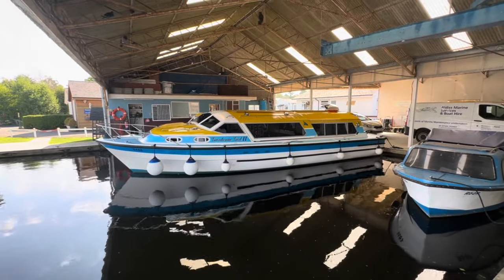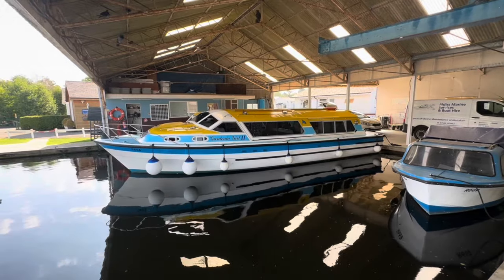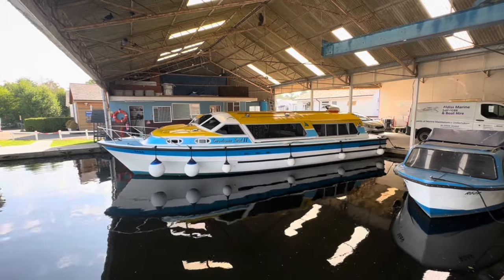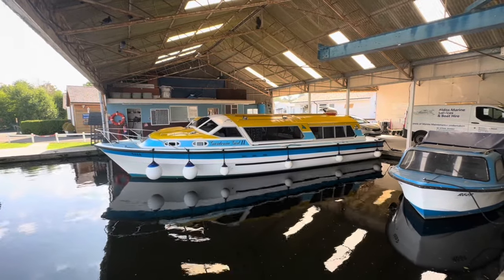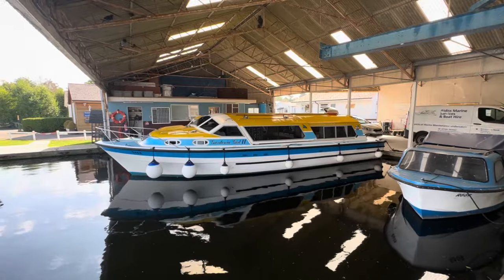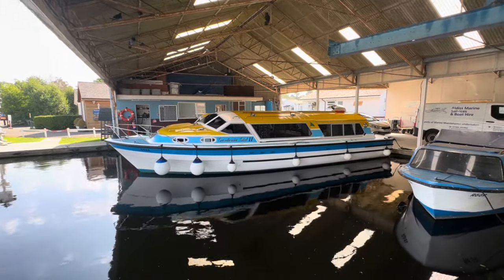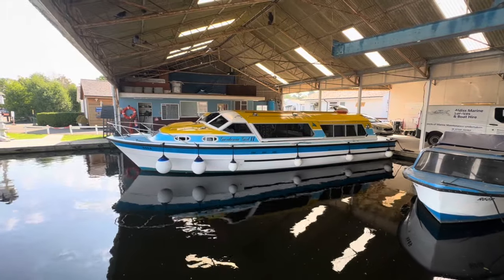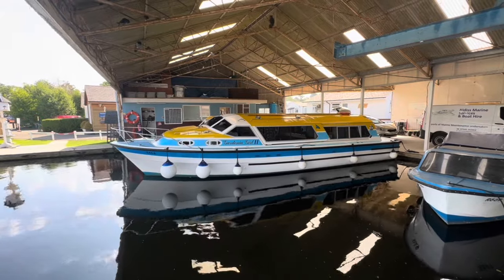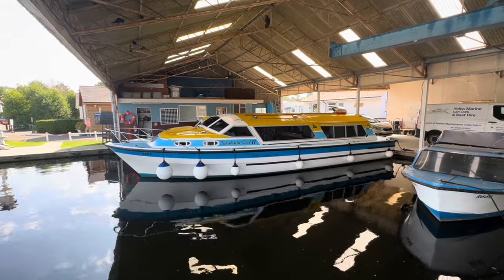Hi, I'm Chris Cooper from Norfolk Yacht Agency and this is a short walkthrough video of Gardenia Gal 2. She's an Aquafibre Diamond 35 built by Bristocraft in 1994, fitted with a four-cylinder Nanni 43 horsepower diesel engine. The Diamond 35s have got a great layout - I'll show you that in just a moment - and she's currently part of Summercraft's hire fleet, as you've probably noticed from the colouring.